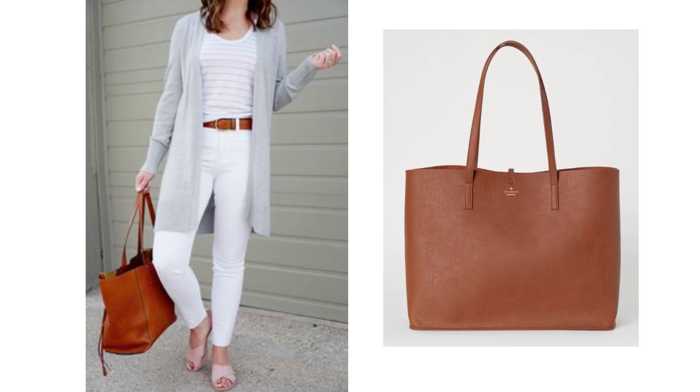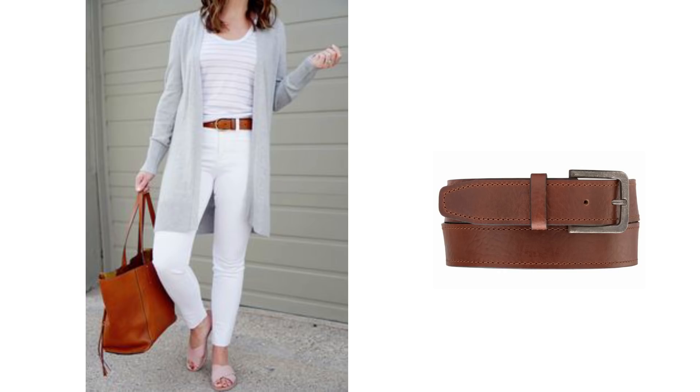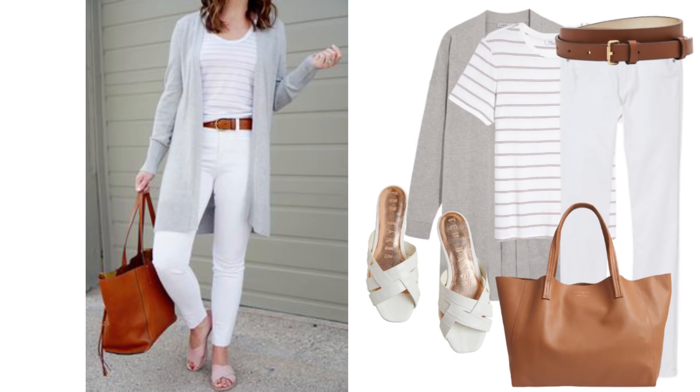Add a brown tote bag like any of the ones I've showed you recently — all of these are lovely and come in different price ranges. Add a brown belt: this one is from Boden, this one's from H&M, and this one is great quality but more expensive at $120. Put it together with some neutral slides and you have a simple casual white jeans look.